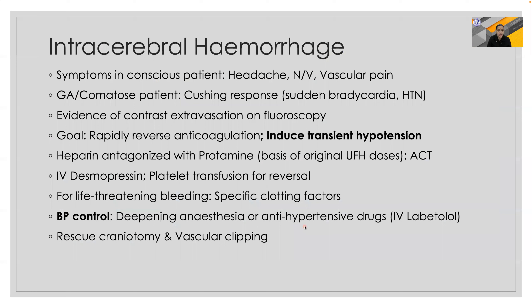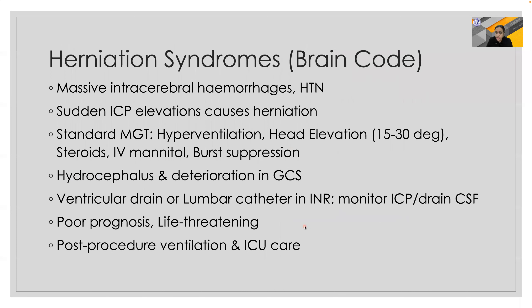Intracerebral hemorrhage can be quite challenging. Conscious patients may present with headache, nausea, vomiting, and vascular pain. In a GA patient, watch for sudden bradycardia, hypertension, and evidence of contrast extravasation on fluoroscopy. The goal is to rapidly reverse anticoagulation and control blood pressure using antihypertensive agents or by deepening the anesthesia.